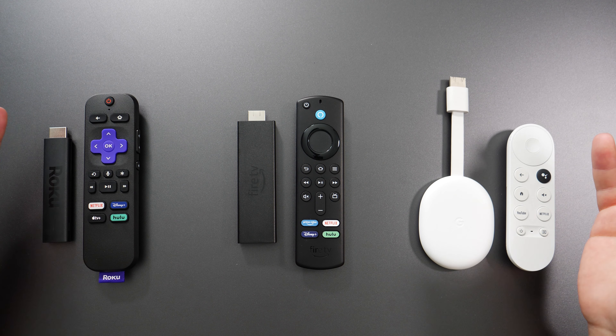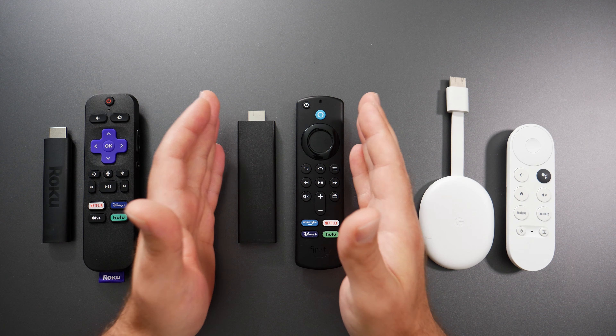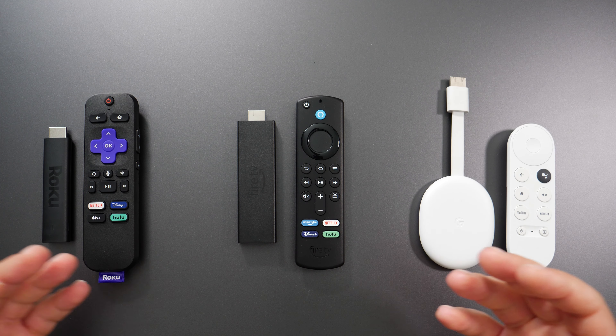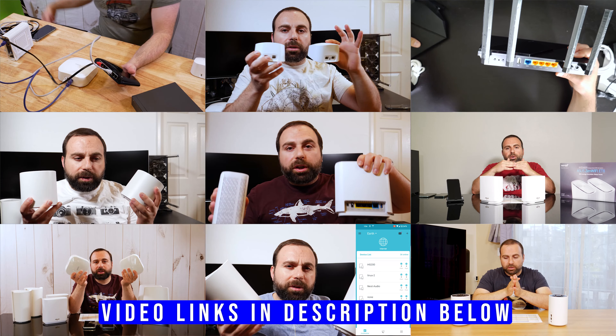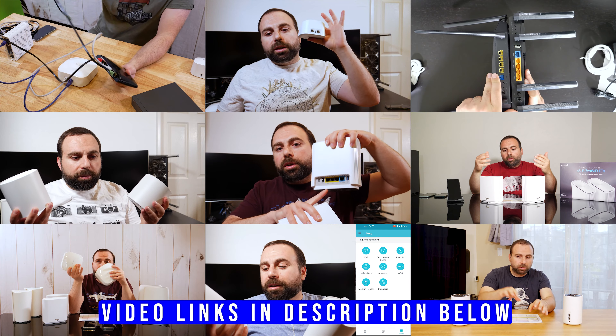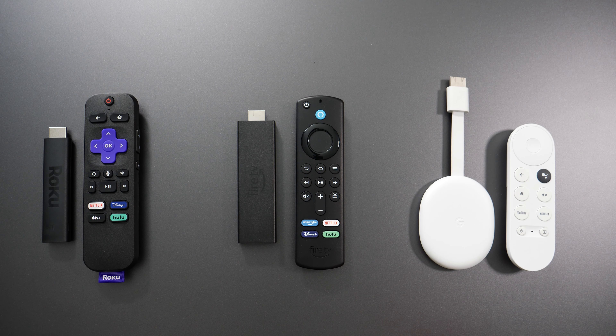But the farther away you get, the Fire TV Stick will outperform the other two — assuming you have a compatible router or mesh Wi-Fi that also supports Wi-Fi 6. I've done a whole bunch of router and mesh Wi-Fi videos; I'll put links in the description below if you're interested.